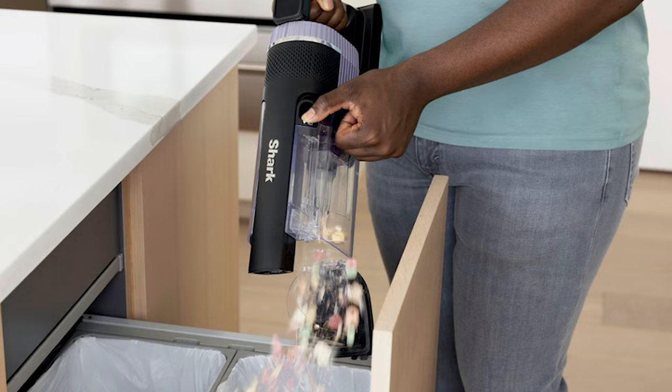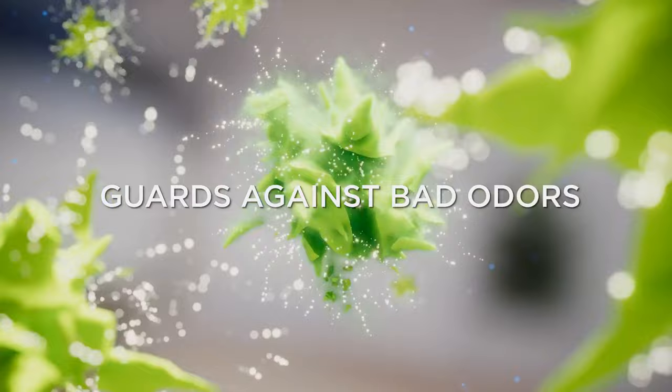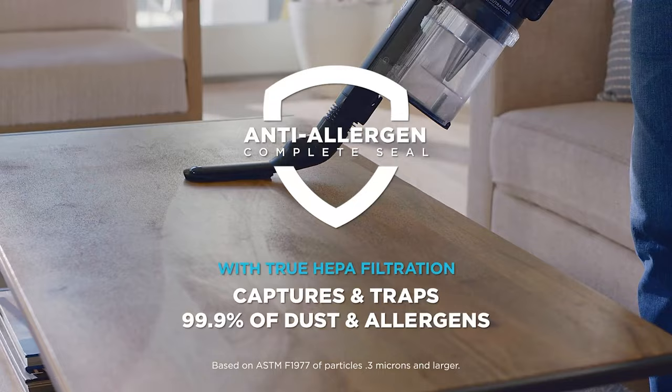The only downside is that it may struggle with high pile carpets. But if you prefer hardwood floors, then you're good to go. So what are you waiting for? Get your hands on the Shark Stratos Cordless and say goodbye to those pesky dust bunnies.